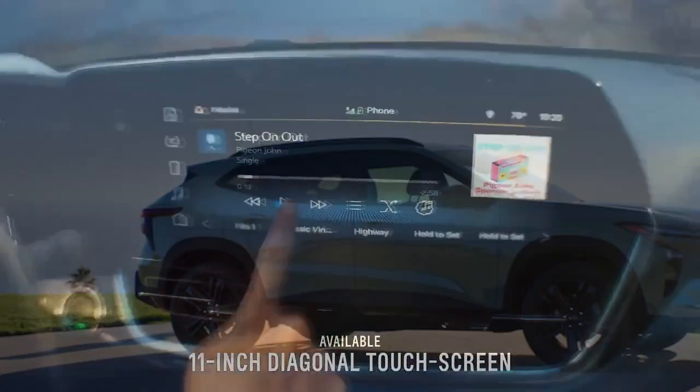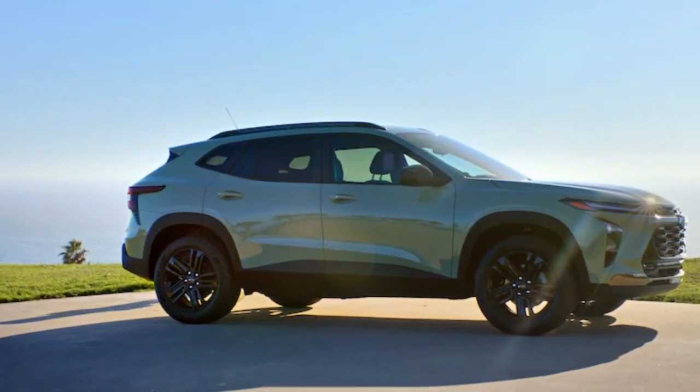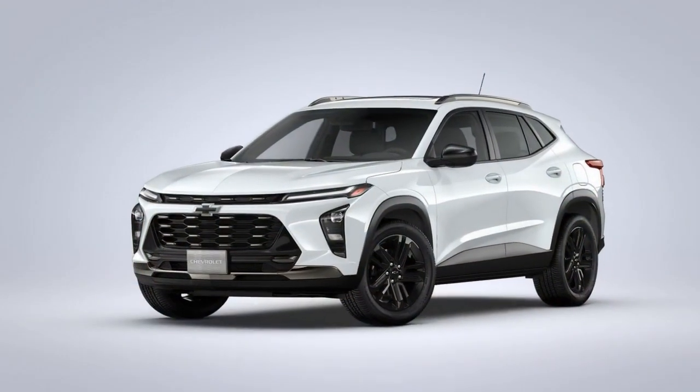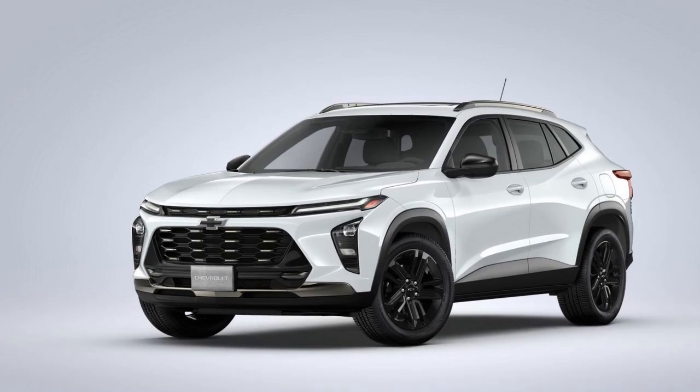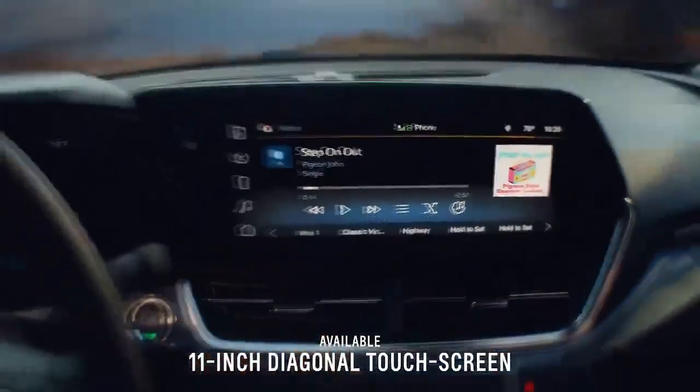Interior Comfort and Technology. Step inside the 2024 Trax, and you'll discover a modern and comfortable cabin that boasts an impressive array of technology features. The interior has been tastefully designed with quality materials and ergonomic layouts. Soft-touch surfaces, available leather upholstery, and customizable ambient lighting contribute to an inviting atmosphere. The centerpiece of the cabin is the updated infotainment system.